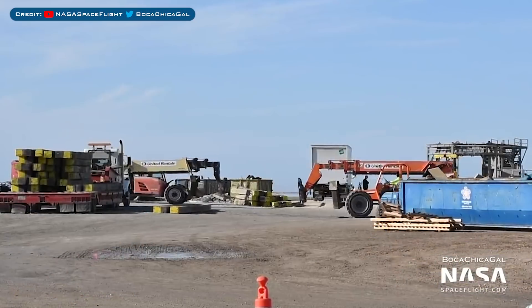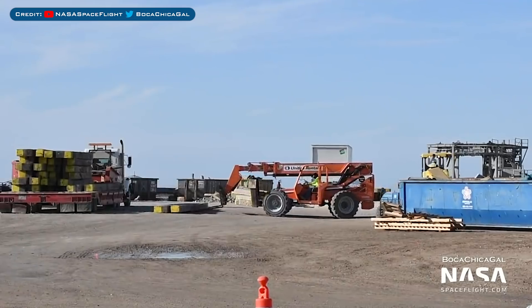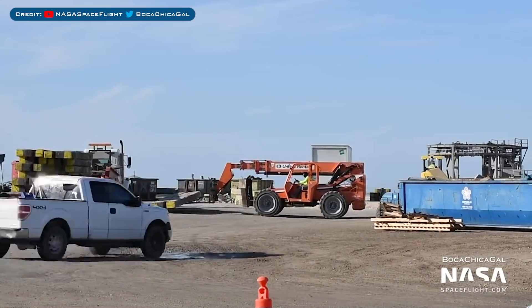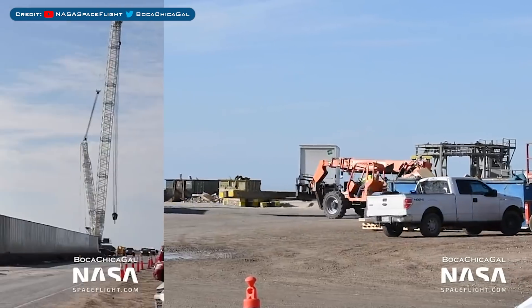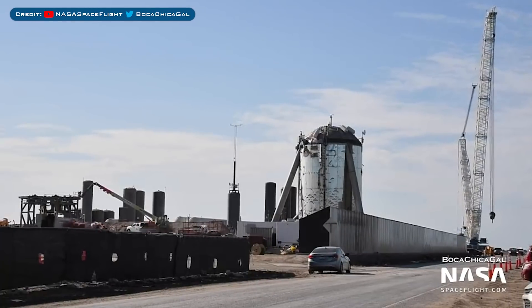We don't have a huge amount of updates but work has been going on in the launch area. Here you can see them preparing for the arrival of the giant crane known as Tankzilla. At some point, Tankzilla was moved out of the production area down the road to the launch area.